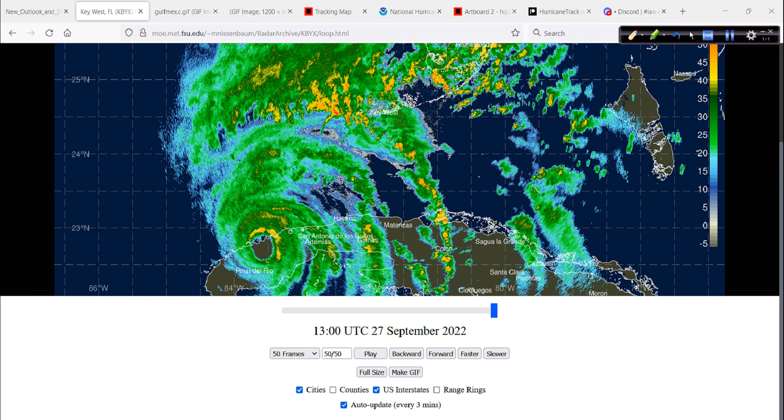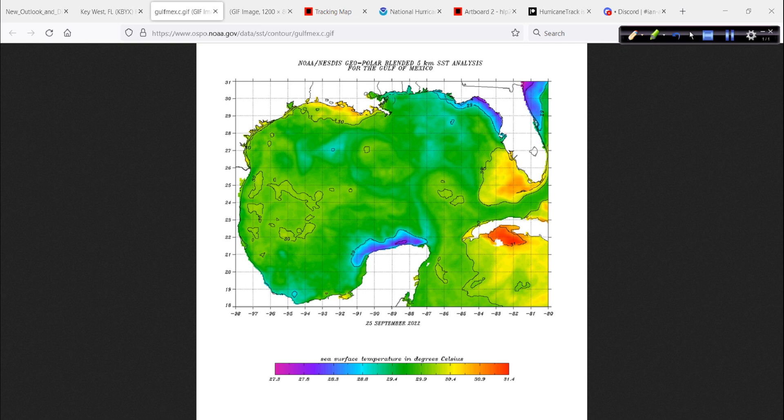As it gets closer it will be more defined. It is moving over very warm water temperatures. It's moving over land right now, but it's going to move over the water temperatures up in this area — assuming it takes a track like this, somewhere in here. Those water temperatures throughout this area: 30 degrees Celsius. Very warm — we're talking mid to upper 80s, if not even warmer. Some of these oranges are even warmer.